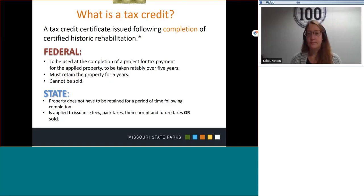Rules and regulations are issued by the IRS and applied via Federal Tax Form 3468. For the state, the property does not have to be retained for a period of time following completion, so the property can be sold. The tax credits are first applied to issuance fees, back taxes, then current and future taxes. Or state tax credits for Missouri can be sold.